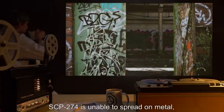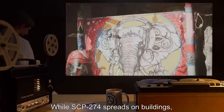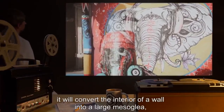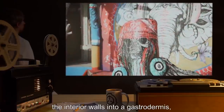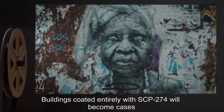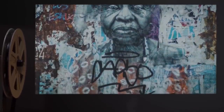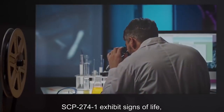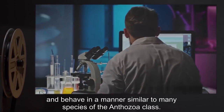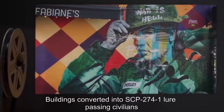SCP-274 is unable to spread on metal, glass, and horizontal surfaces. While SCP-274 spreads on buildings, it will convert the interior of a wall into a large mesoglia, the interior walls into a gastrodermis, and the exterior walls act as a protective shell and epidermis. Buildings coated entirely with SCP-274 will become cases of SCP-274-1. SCP-274-1 exhibits signs of life, reacts to stimuli, and behaves in a manner similar to many species of the Anthozoa class.